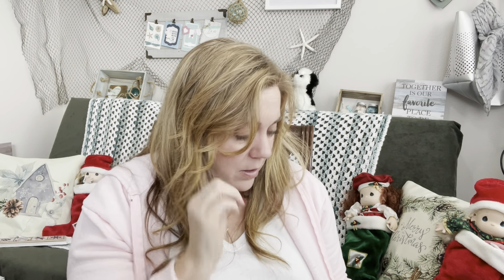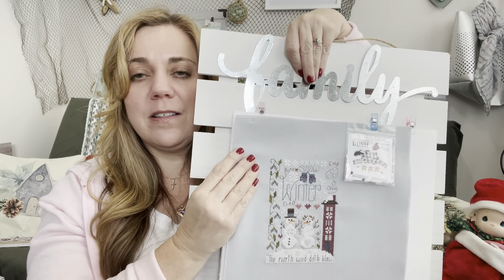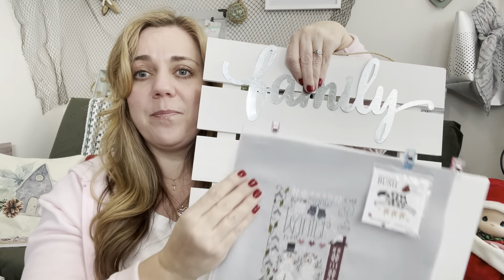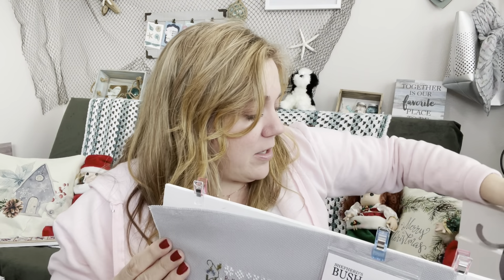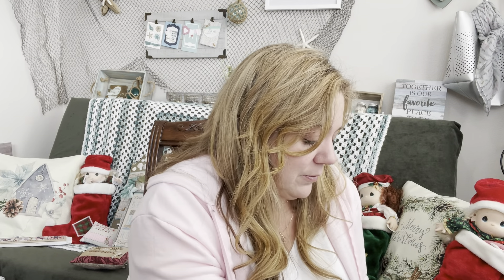The buttons are tricky — I need a smaller needle to get through the holes. I could glue them on after finishing. I think this would look good with the Stronger Together board for winter, since it says 'family' and has 'the north wind doth blow' — and we're North. Do any of you struggle with knowing what to do with your projects when they're done?